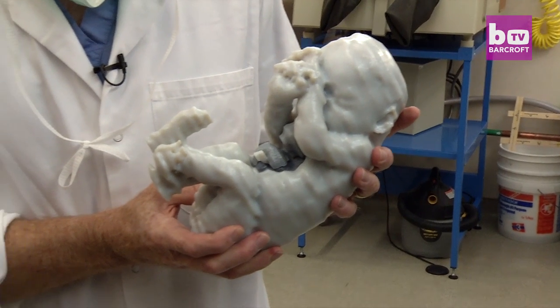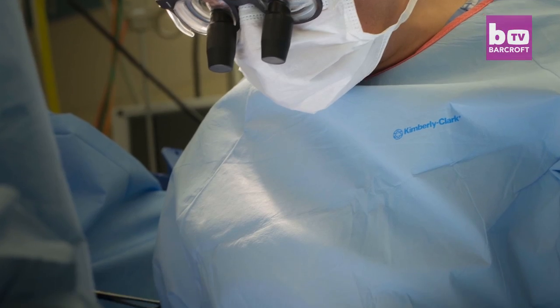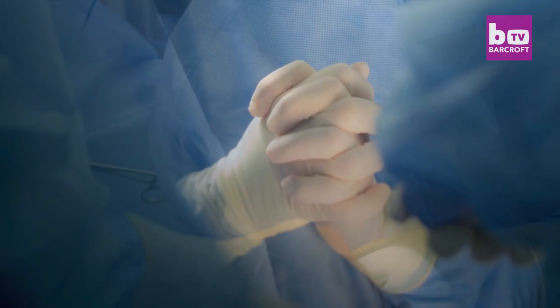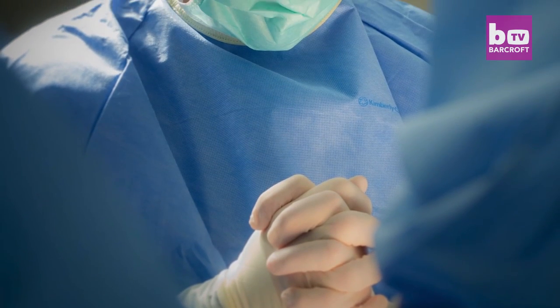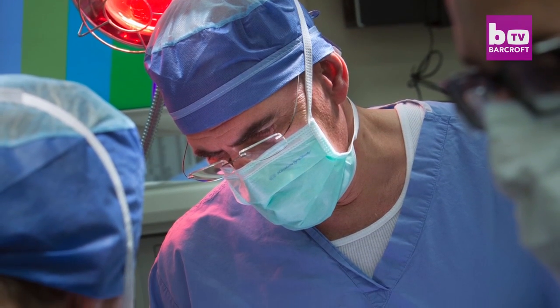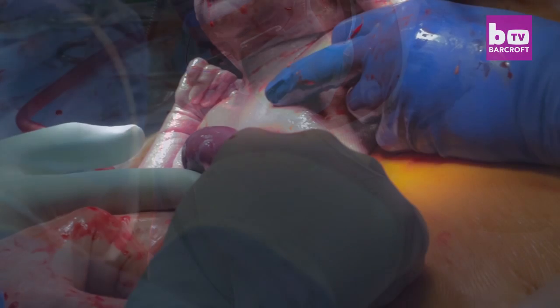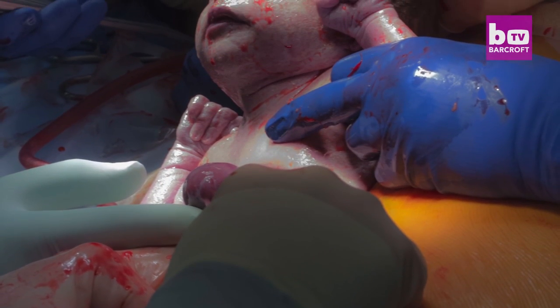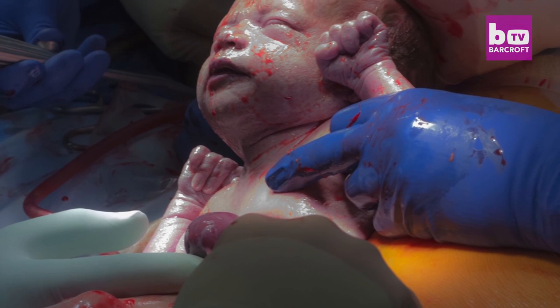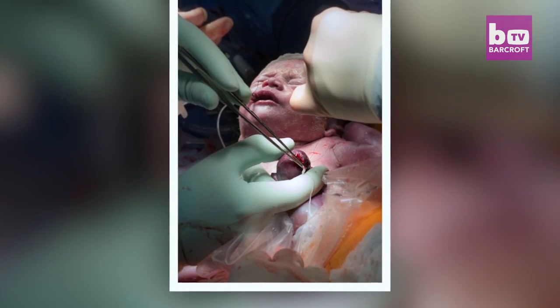Kiran was born in an emergency C-section with a team of 60 doctors gathered to stabilize her. Due to the acute nature of her condition, there was a high chance that she might not survive the operation at all. I had agreed not to hold her so that she could go straight into surgery. I got a glimpse of her as they walked by, and it took every part of me not to call out and say, 'Hold on, wait, I changed my mind.' That was really hard.